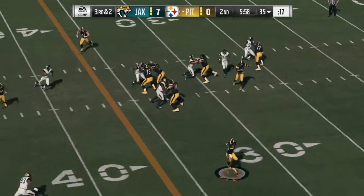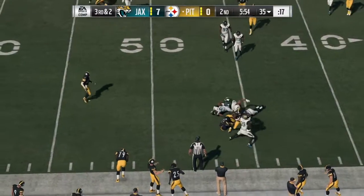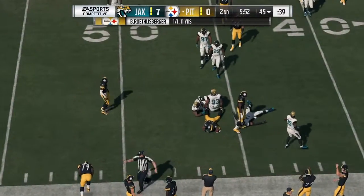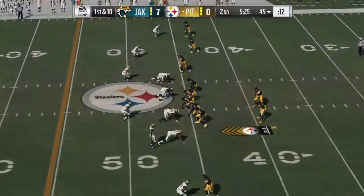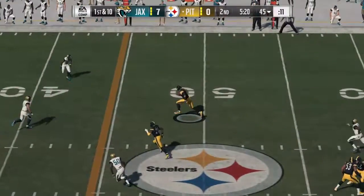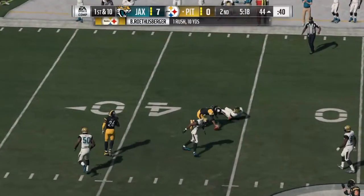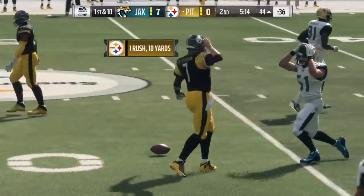From the shotgun, it's Roethlisberger. He's going to flip that out to the flat — it's complete. He's taken down, but not before picking up the first thanks to a flashy little spin move. Now Roethlisberger on first down with some room to maneuver, and he'll slide down to avoid the contact. Ten more yards there and another first down.